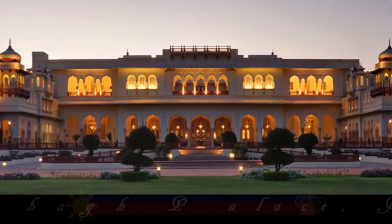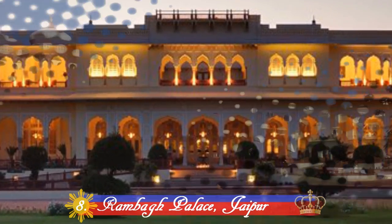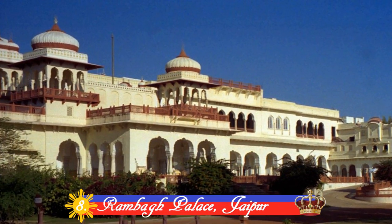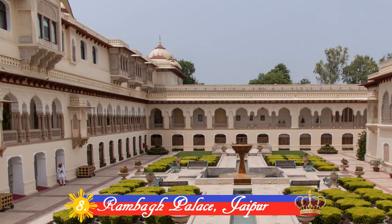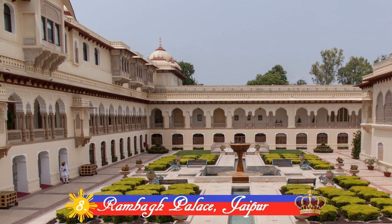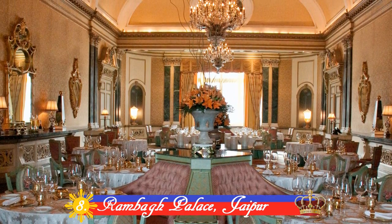Number 8: Rambagh Palace, Jaipur. Originally built in 1835, Rambagh Palace stepped gracefully through many royal transitions. The palace retains its elaborate splendour, extravagant decor and elaborate Mughal Gardens.